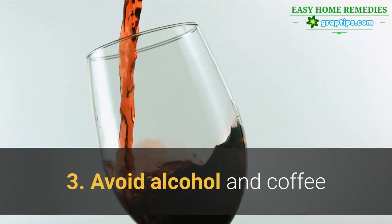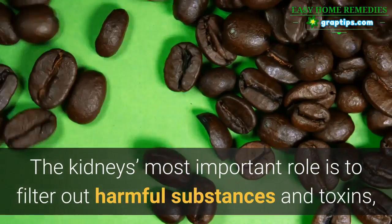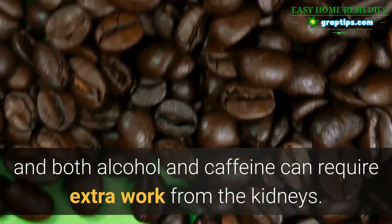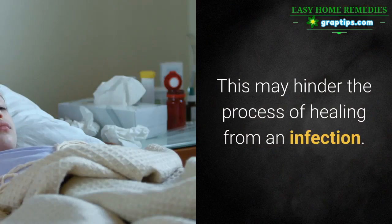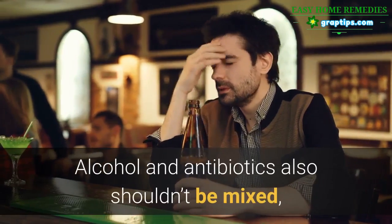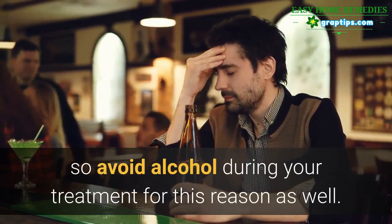3. Avoid Alcohol and Coffee. The kidneys' most important role is to filter out harmful substances and toxins, and both alcohol and caffeine can require extra work from the kidneys. This may hinder the process of healing from an infection. Alcohol and antibiotics also shouldn't be mixed, so avoid alcohol during your treatment for this reason as well.